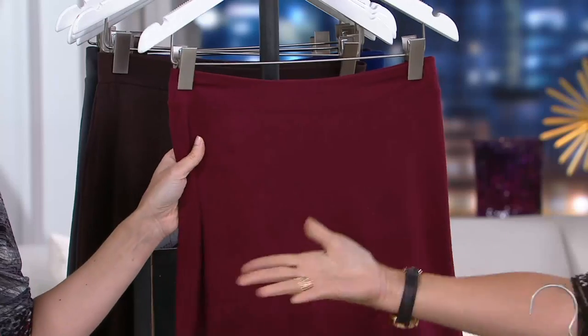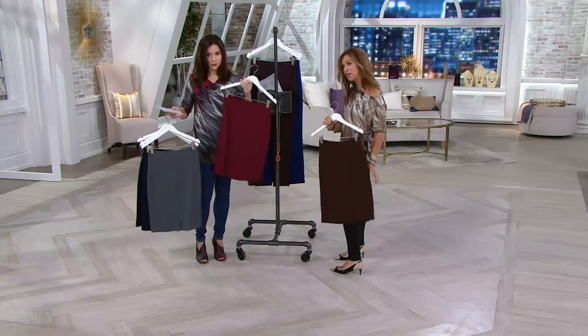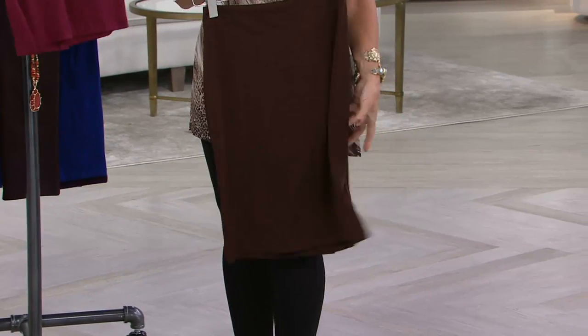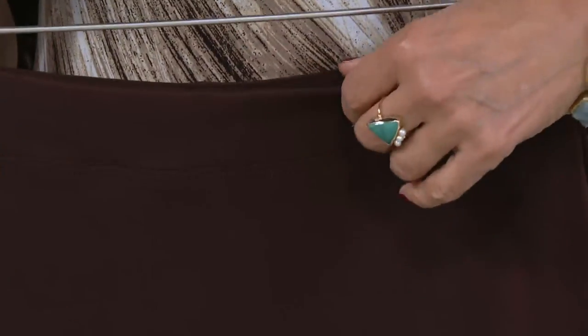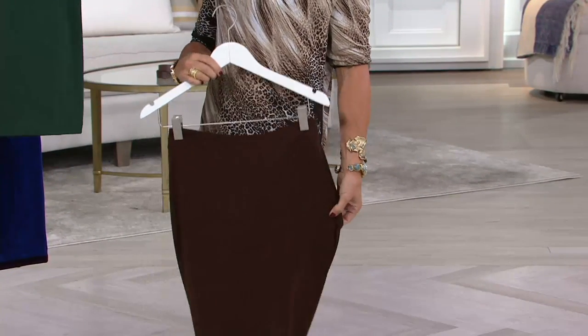And then this is the burgundy — I love that with your top. You can wear it with a tunic top. That's why I love when we saw Jess come out wearing it with a tunic top. It's not a skinny skirt — it's not going to grab you, it's not going to pull. You're going to look smart. It's going to look like you spent a fortune on your skirt. The brown with what you're wearing is so pretty — I love the print on the diagonal and I could put the slim skirt with it.